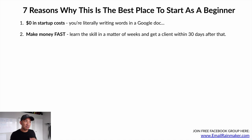Reason number two: make money fast. This is not 'make money easy' — it's not easy. But you can make money pretty fast. You can learn this skill in a matter of weeks — you won't be the best in the world, but good enough to make an impact. You can get a client within 30 days, with your first client paying $1,000 to $5,000 per month, so within 30 to 45 days you could be making a few thousand dollars per month.